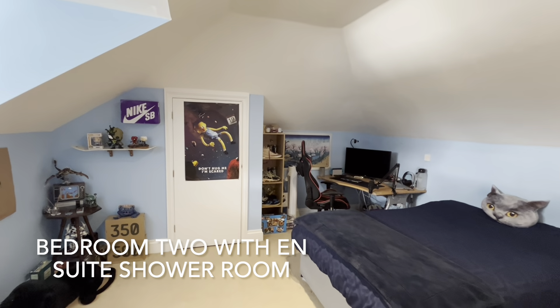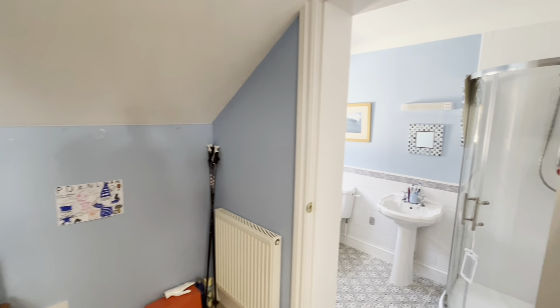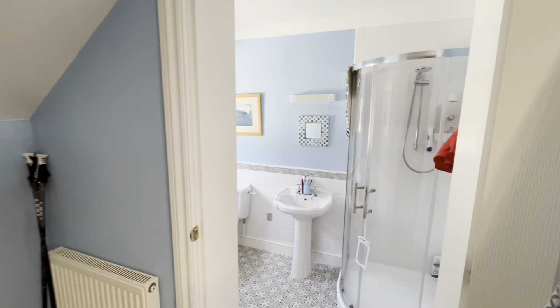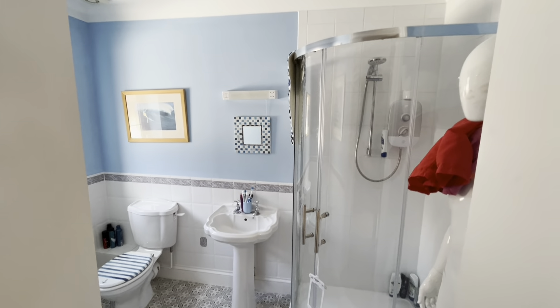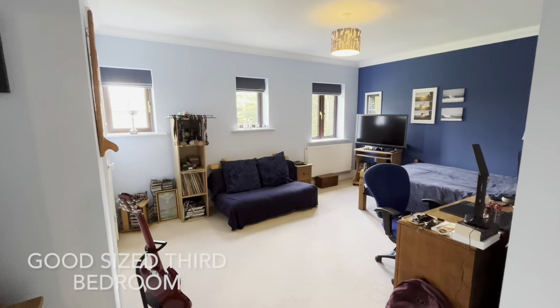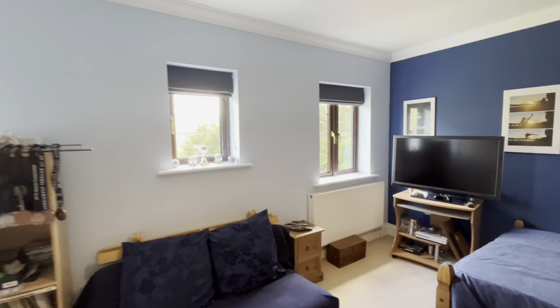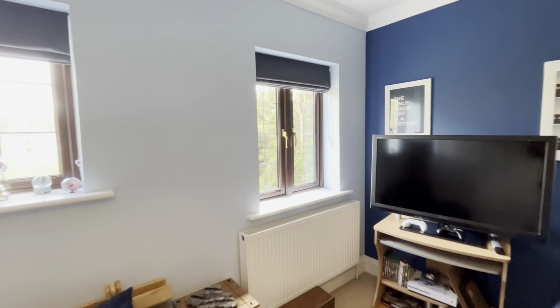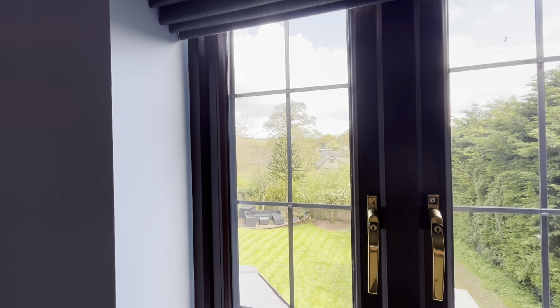This second double bedroom has eaves storage space and also has an en suite shower room. And this is another good sized double bedroom, having three windows with some good views as described.